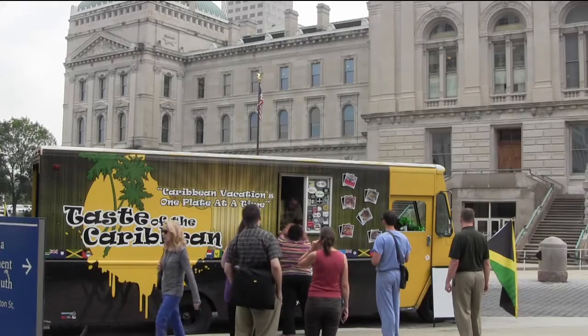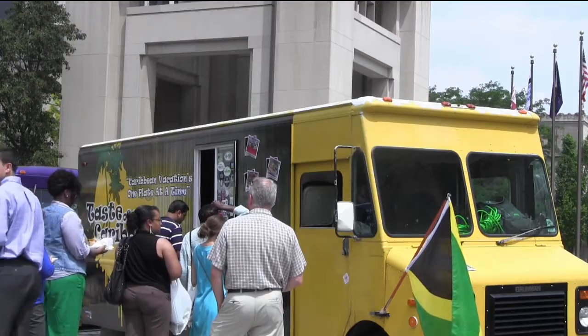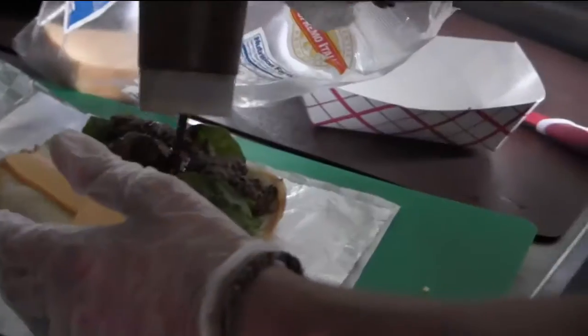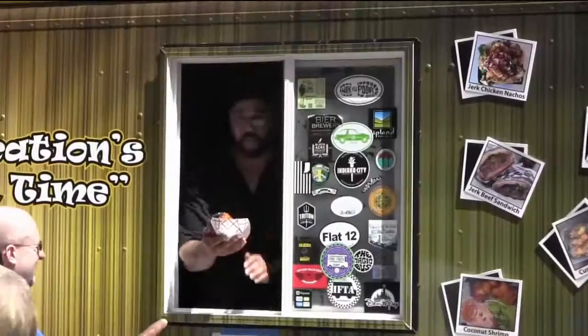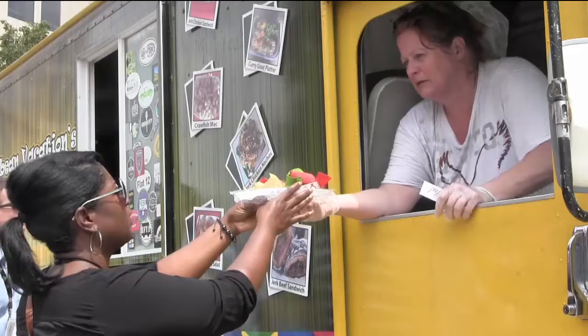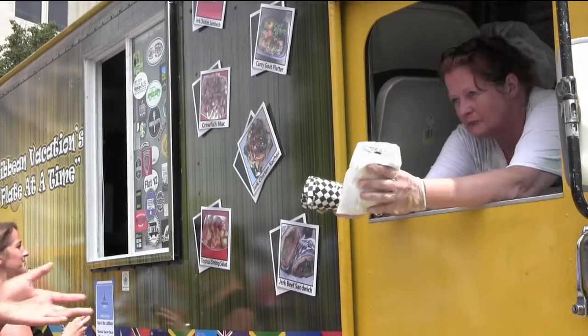This is Taste of the Caribbean food truck and I'm Larry, one of the owners and operators of Taste of the Caribbean. We came up with Taste of the Caribbean food truck because after we moved to Indiana, there was such a lack of Caribbean food that I told my wife her cooking was so good I needed to share it with the world. After numerous days sitting up and figuring out how to introduce Indiana to the Caribbean,